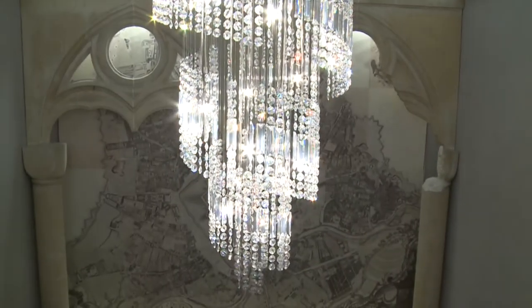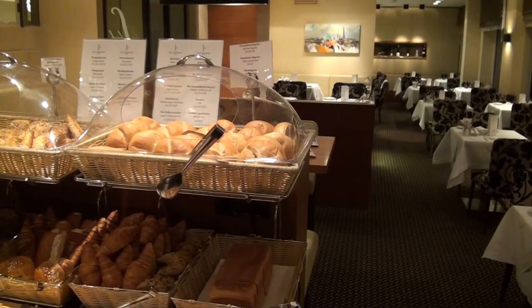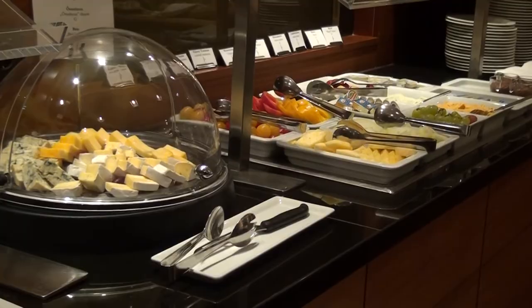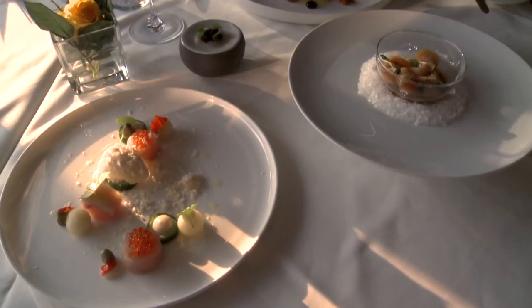Our gourmet restaurant on the 12th floor, awarded two gourmet talks, will round out your visit perfectly. Here, your day begins with a wonderful breakfast buffet, and in the afternoon and evening, my colleagues cook the finest Austrian-Spanish cuisine.